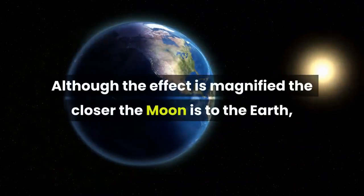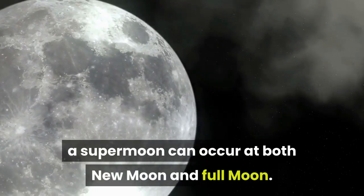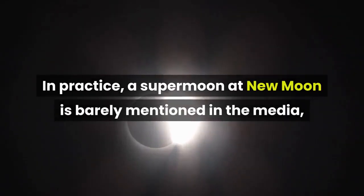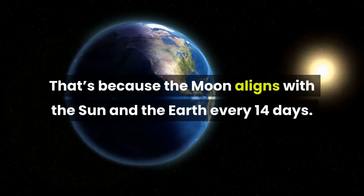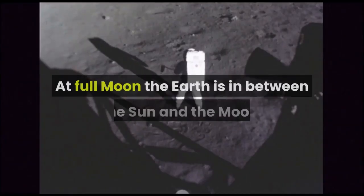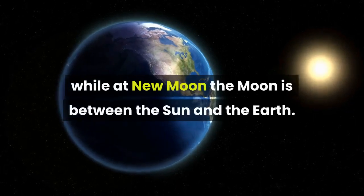Although the effect is magnified the closer the moon is to the Earth, a supermoon can occur at both new moon and full moon. In practice, a supermoon at new moon is barely mentioned in the media, though its physical effects are just as strong. That's because the moon aligns with the sun and the Earth every 14 days. At full moon, the Earth is in between the sun and the moon, while at new moon the moon is between the sun and the Earth.